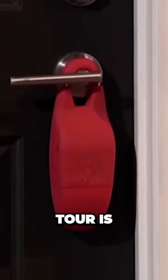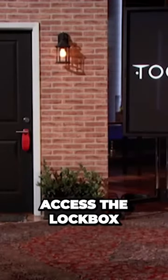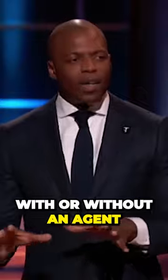I'd like to introduce you to Tour, the world's smartest lockbox. Tour is the first lockbox that allows buyers and sellers to access the lockbox with or without an agent.